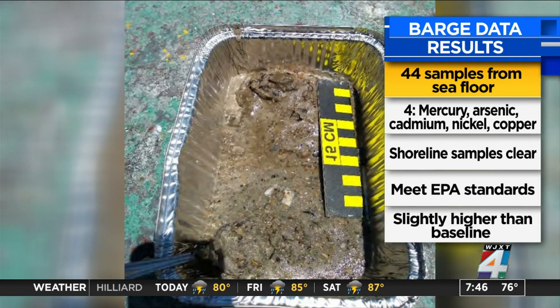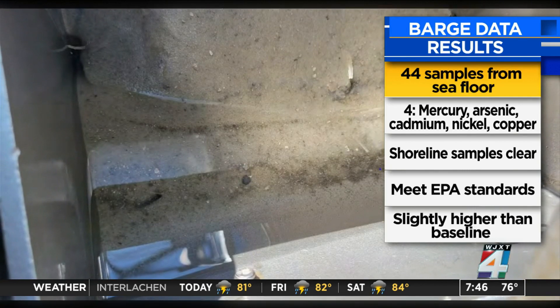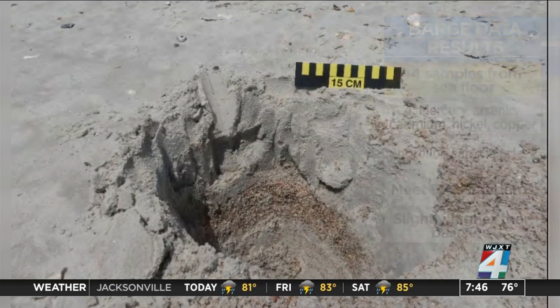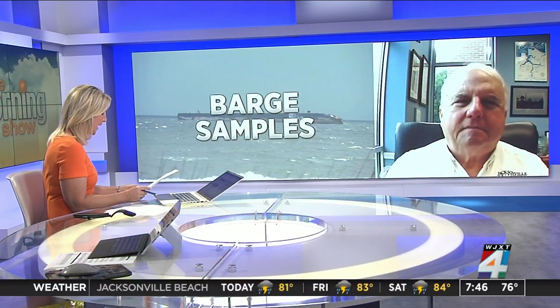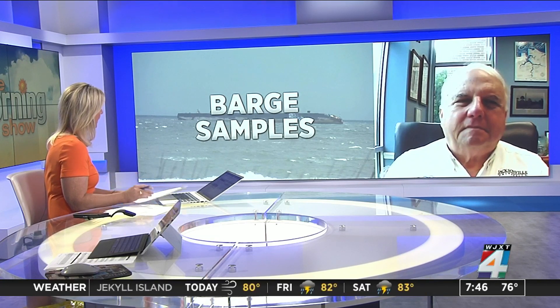DEP also took water samples from near the Bridgeport, and those actually exceeded EPA standards for barium and boron. Given that, and what you know about those two minerals, should people who swim in the water along Atlantic Beach worry about those levels since they're higher than EPA likes?